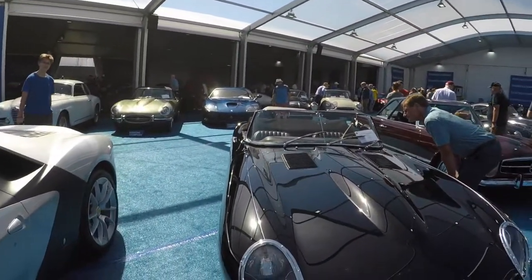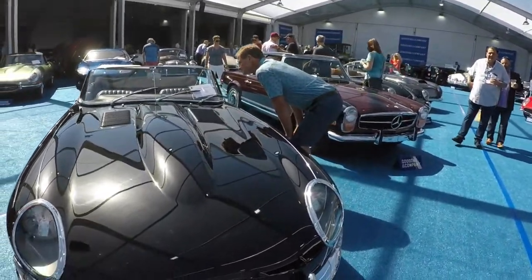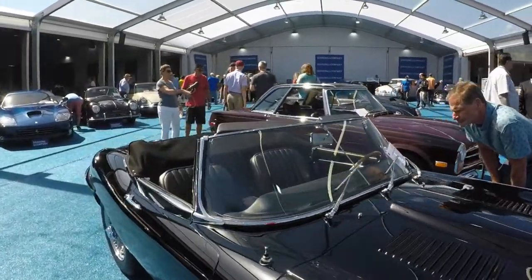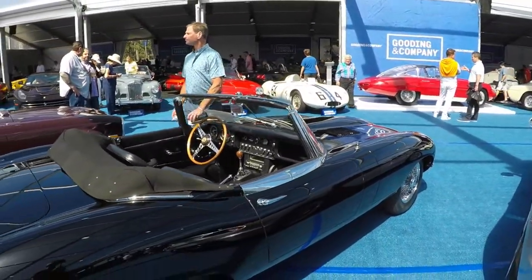Now, I don't know if the Jaguar E-Type is like the official car of Monterey Car Week, but there's a bunch of E-Types for sale. The all black with the chrome is actually really sleek looking. Usually you see these E-Types in all sorts of wild colors, like that green, for example. But there's something about a black E-Type I really like.